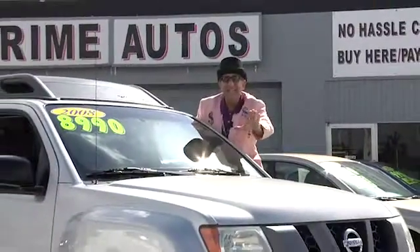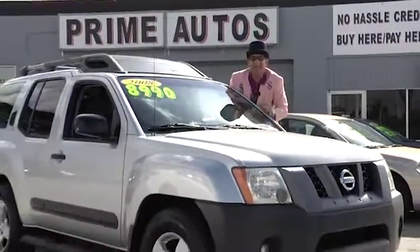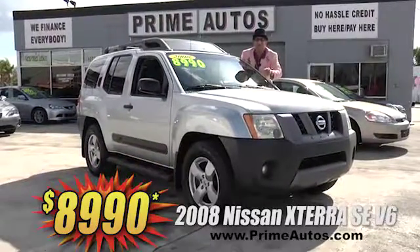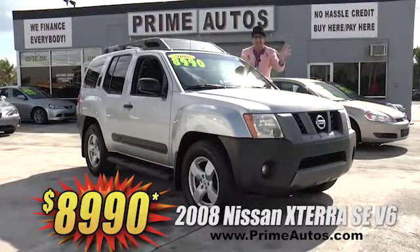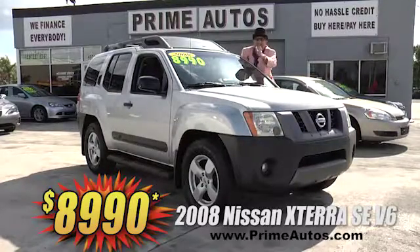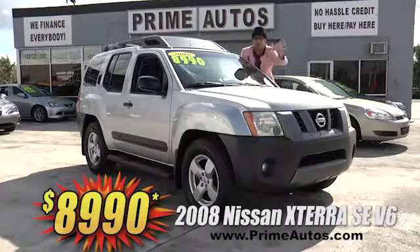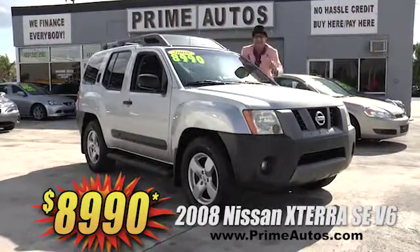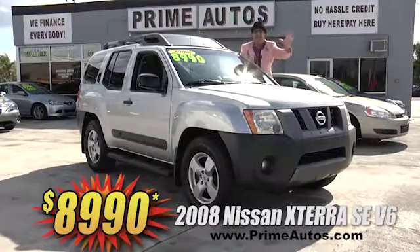Easy down and easy pay — that's the Deal Man way — even on the most popular SUVs like this 2008 Nissan Xterra SE V6 with the factory roof rack system, CD, alloys, nerf bar steps, and so much more. This baby's only at Prime Autos and it's only $89.90.